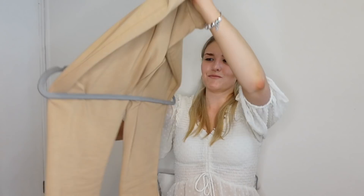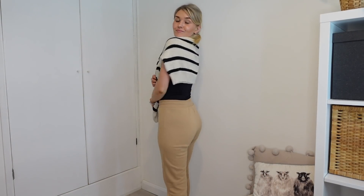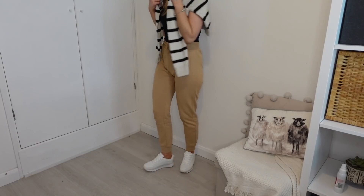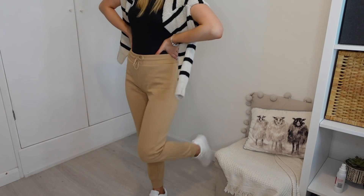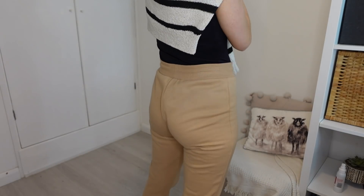Going more casual, I got some Primark joggers — love the color. They're about £4-5, quite skinny and thin so I won't get too hot in summer. I could wear these with a vest top and a lightweight coat and feel put-together. Even if it's just around the house, I'll feel comfortable but not sloppy.